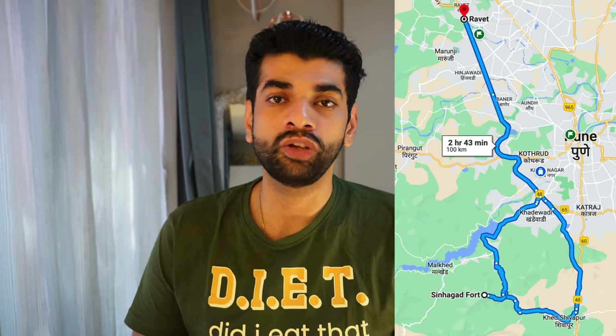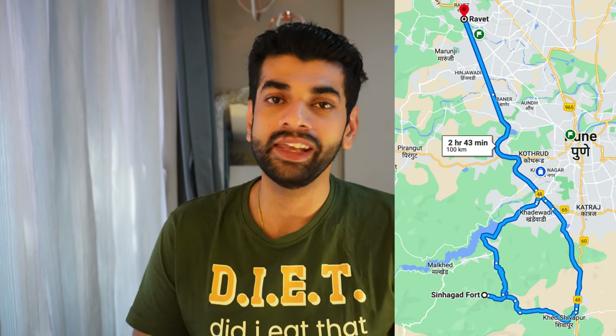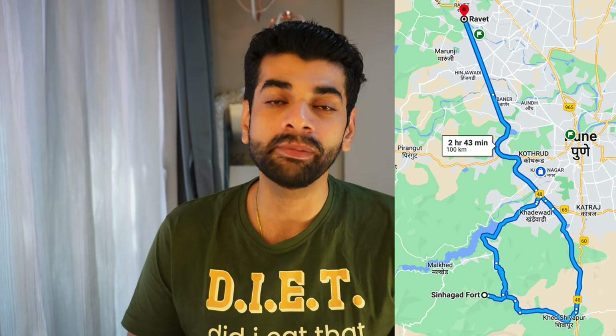The other route is for people staying in Wakad, Baner, and on the Bombay Bangalore Highway. You take the Bombay Bangalore Highway towards Chandni Chok, go towards Varje, take the NDA road, reach Khadakvasla Dam, and from there it's the same road towards Sinhagad Fort. I will paste the route details in the description box below, along with the Strava link of this particular ride. You can have a look and mark all the segments you are interested in.